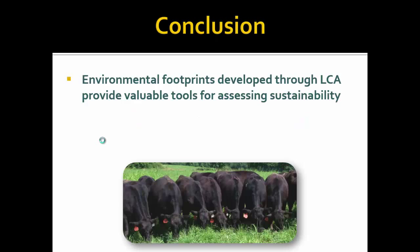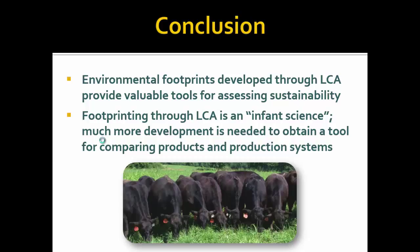In conclusion, environmental footprints developed through life cycle assessment provide valuable tools for assessing sustainability — particularly for evaluating the sustainability of a product against itself, showing improvements over time. When we start comparing one product to another, we're on shaky ground. I would define LCA as an infant science — and maybe calling it a science is a stretch at times. It's something that's developing, and we have a long way to go, particularly if we want to compare different production systems and different food products. Thank you.